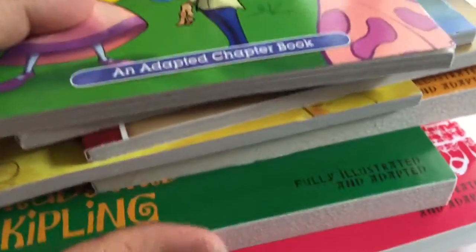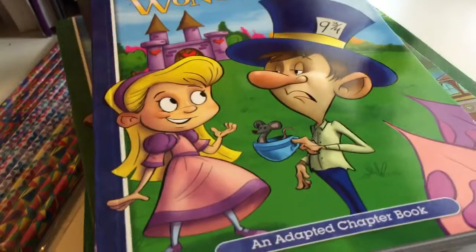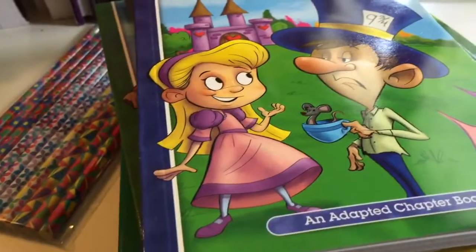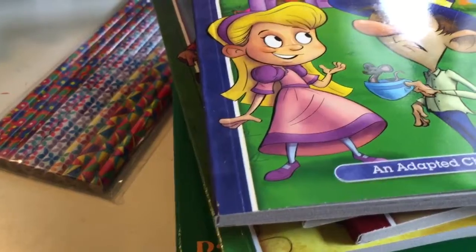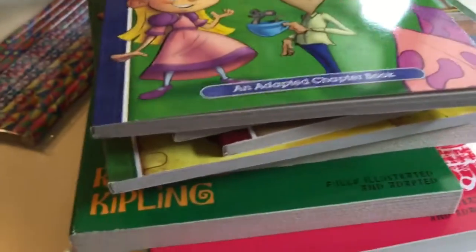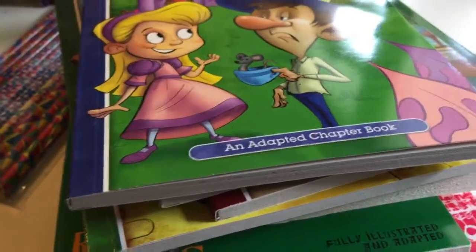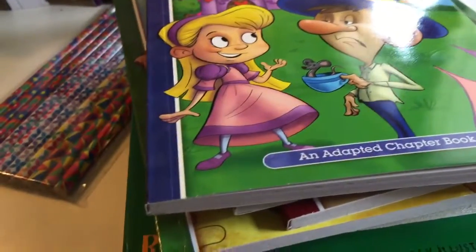I just wanted to show y'all that. Again, this is at the Dollar Spot in Target and these are really good. Jade has a shelf in here that has all of her own books, and I'm actually going to buy her another shelf because her shelf is pretty full. She loves to collect books and do some reading time. I'm about to go buy her a comfortable chair and make her a reading spot here in the classroom where she can just sit and read.